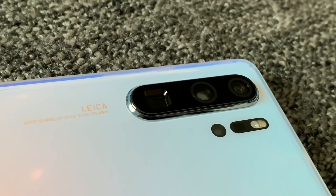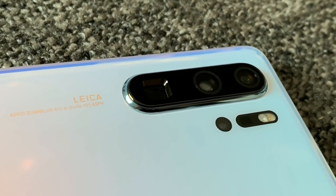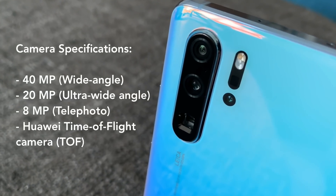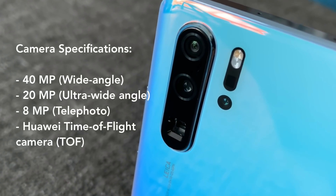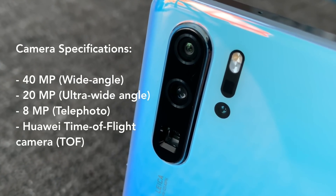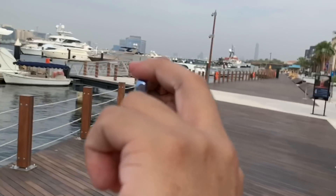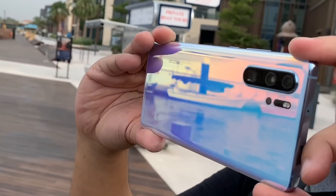The P30 Pro's Leica quad camera system, the first in the world, brings a powerful camera in your hands. You have a super zoom lens, a 40 megapixel super spectrum sensor, a 20 megapixel ultra wide angle lens, and a Huawei TOF camera that all seamlessly work together to deliver the best images you can capture from a smartphone.